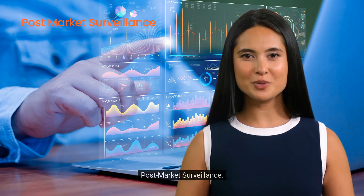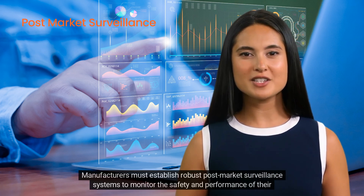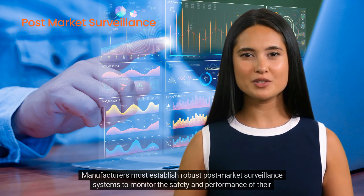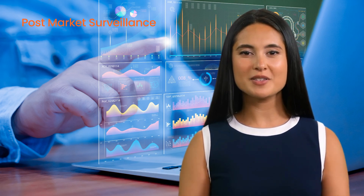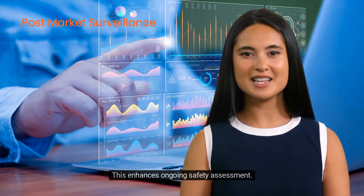Five: post-market surveillance. Manufacturers must establish robust post-market surveillance systems to monitor the safety and performance of their products once they are on the market. This enhances ongoing safety assessment.